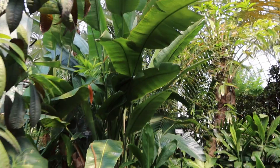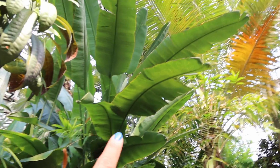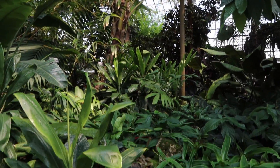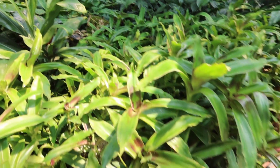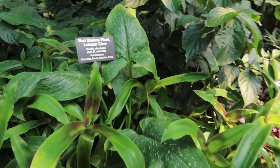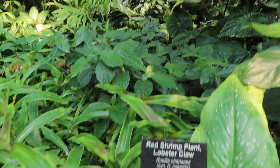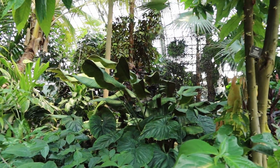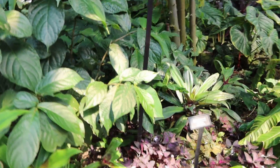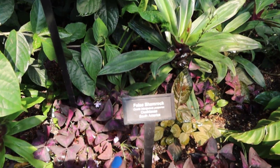There are birds of paradise over there, a huge majesty palm - or just a palm I guess - and I know bromeliads. There's a lot of calatheas over there, and a false shamrock.